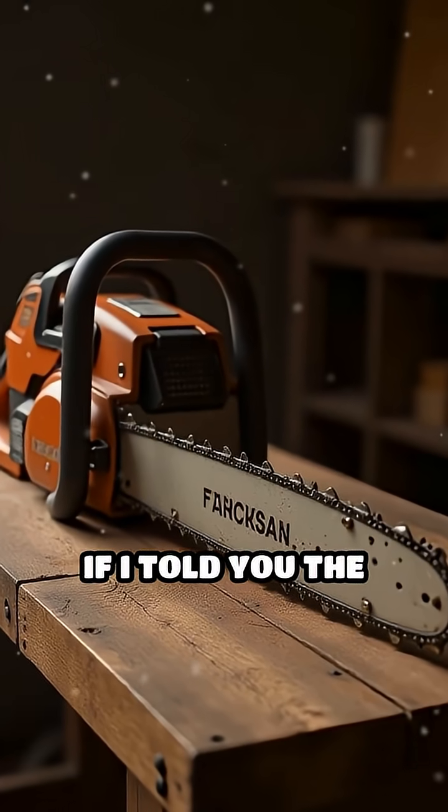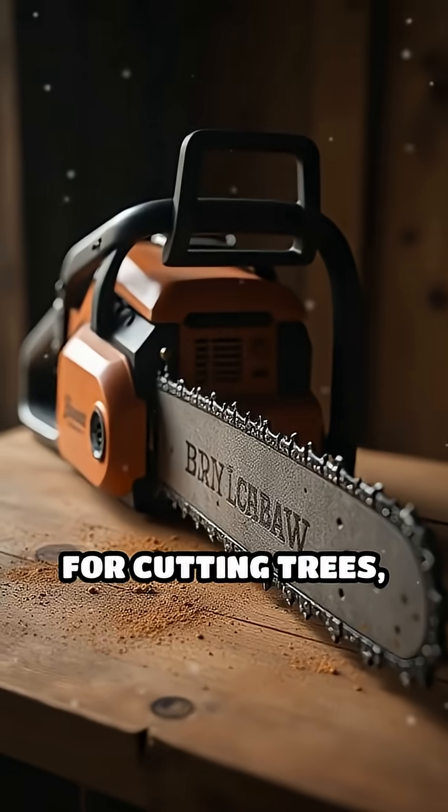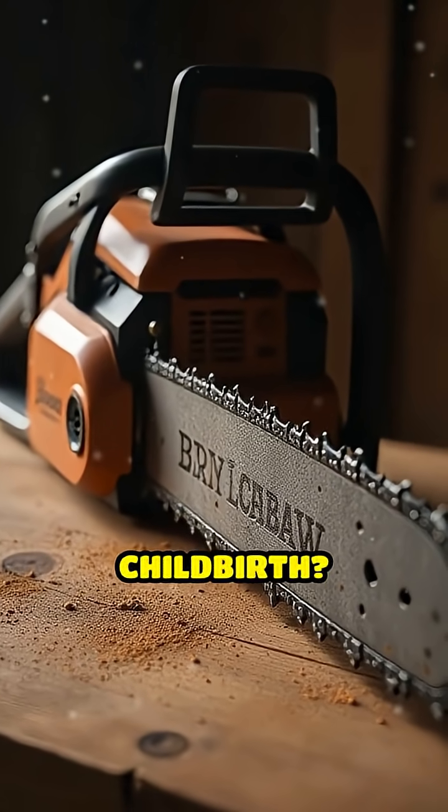Stop scrolling. What if I told you the chainsaw wasn't invented for cutting trees, but for childbirth?